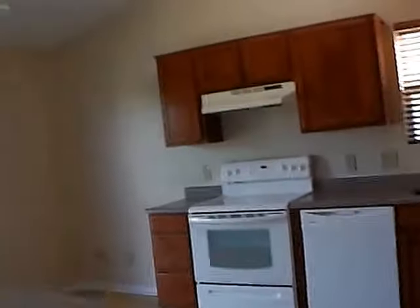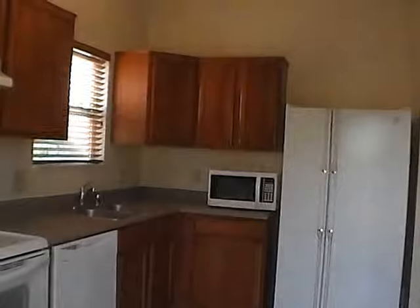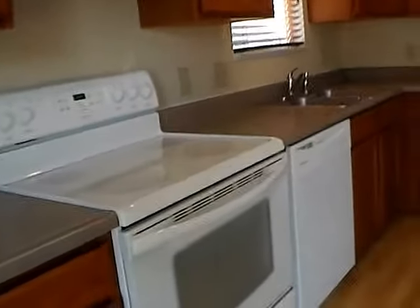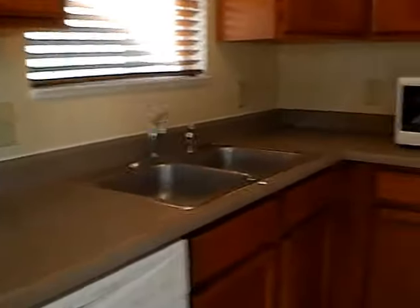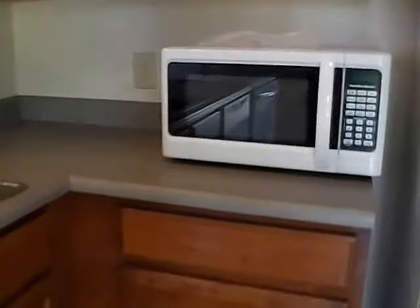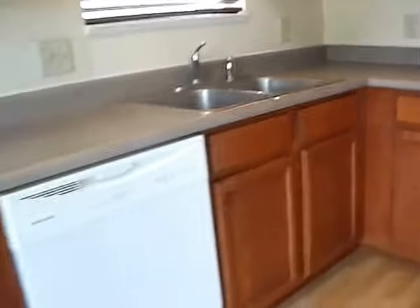Across the living room we come to our dining and kitchen area. We do have a sliding glass door that leads to the back patio. We have a full array of appliances: refrigerator, dishwasher, electric glass top stove, garbage disposal, and microwave. We have a fair amount of cabinet space both above and below on two separate walls, as well as a food pantry area.